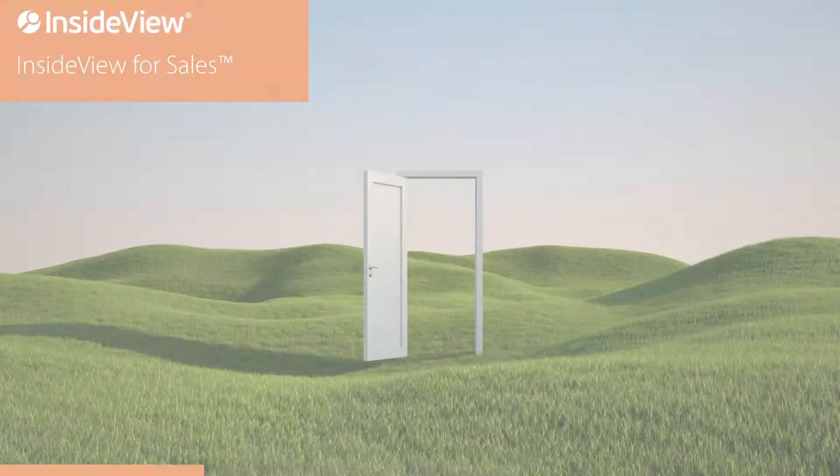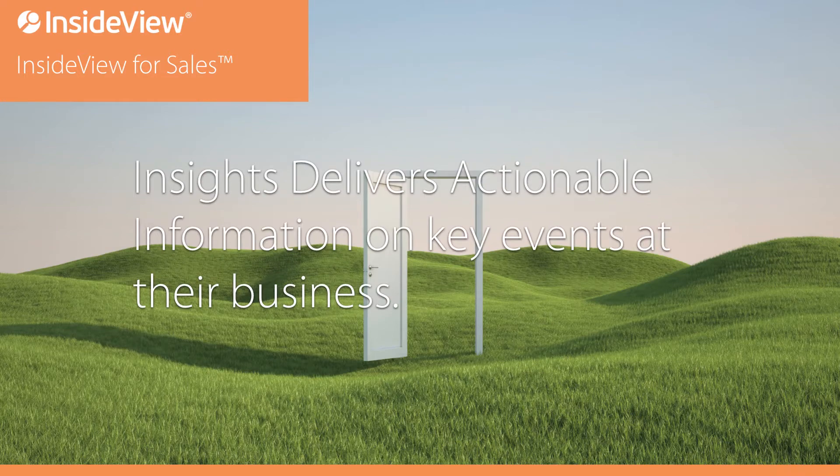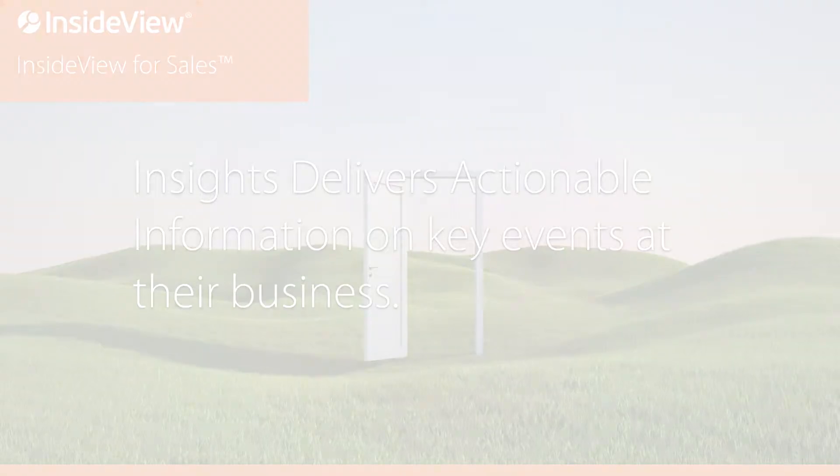InsideView for Sales helps salespeople engage with their prospects by delivering relevant connections, insights, and alerts that keep them on top of all their accounts — be it customers or prospects. Insights helps our customers connect and engage with their customers because it delivers actual information about key events going on at their business, allowing a salesperson to reach out and engage that prospect in something meaningful to them.